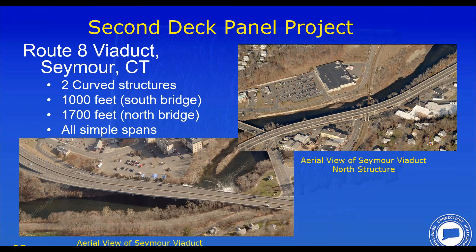That was the first project. We move on to our second project. We had such success in Waterbury that we said let's take this up a notch. This is a very challenging project — my hometown of Seymour, Connecticut — which has two very long viaduct structures running through the center of town. They are curved structures, all simple spans. The south bridge is 1,000 feet long with variable width, with ramps and acceleration/deceleration lanes. The northern span is 1,700 feet long — also a curved structure, all simple spans.